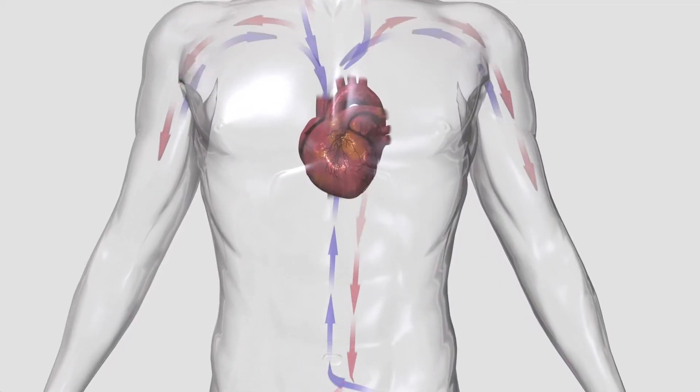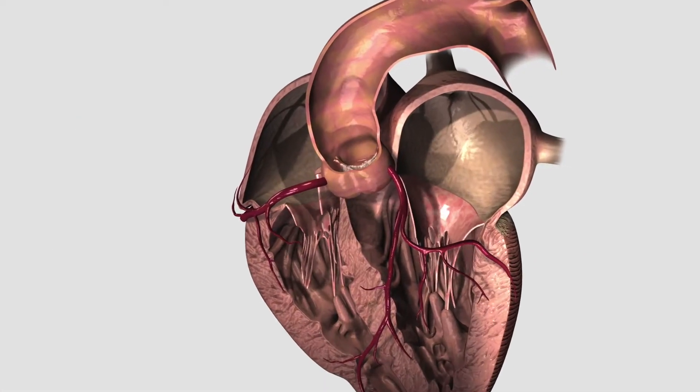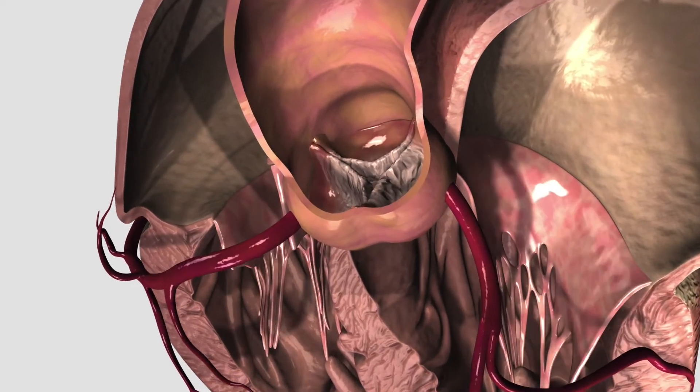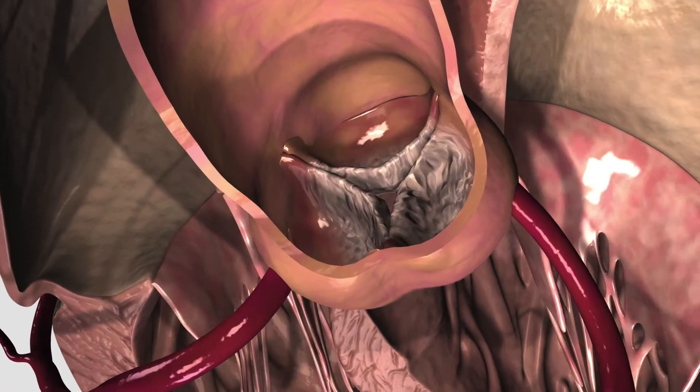The heart's main function is to pump blood throughout the body. The heart has four valves that open and close in a synchronized manner to control the flow of blood in one direction. This is achieved by opening and closing of the leaflets of the valves.